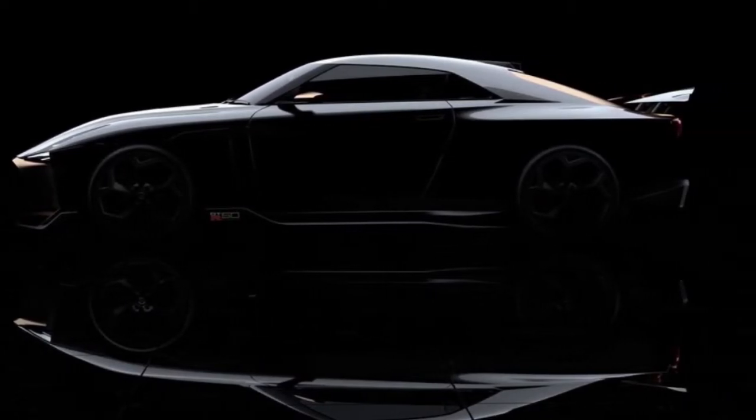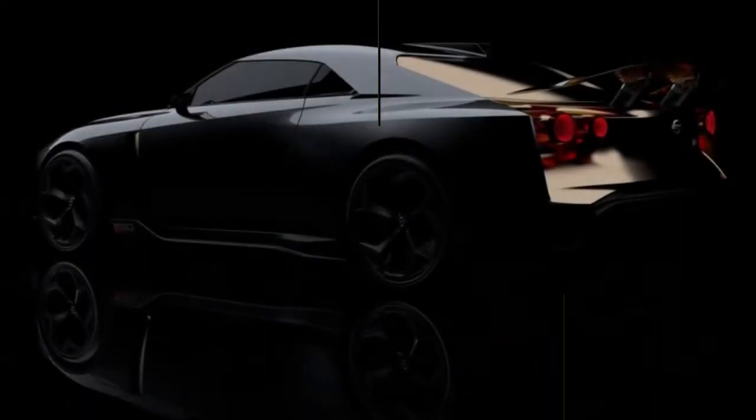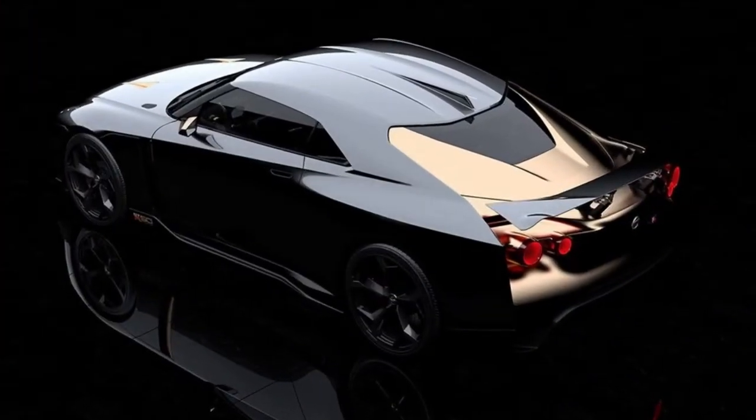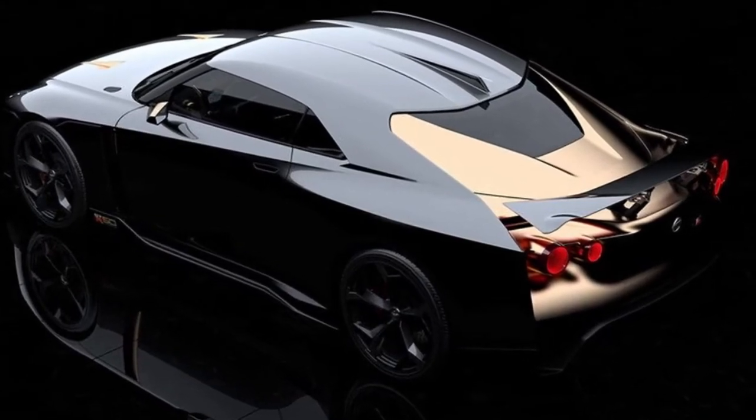Their wait will soon be over. This also means we'll need to wait a bit longer for the GT-R's next generation, but this 720 horsepower golden Godzilla may very well be worth our time.